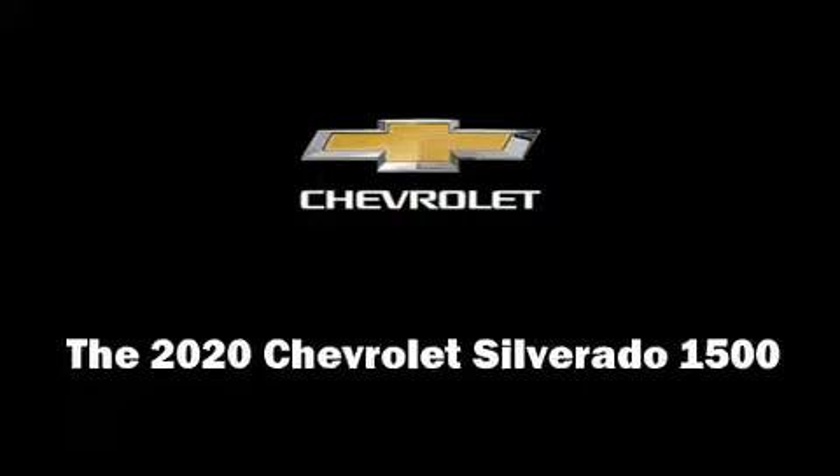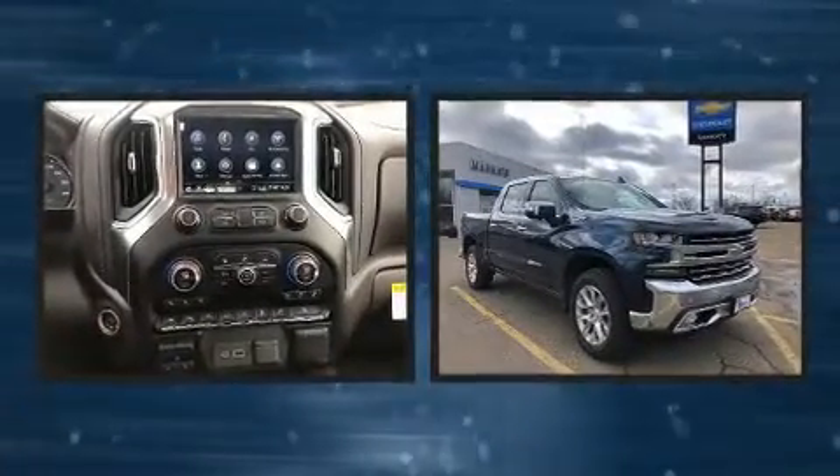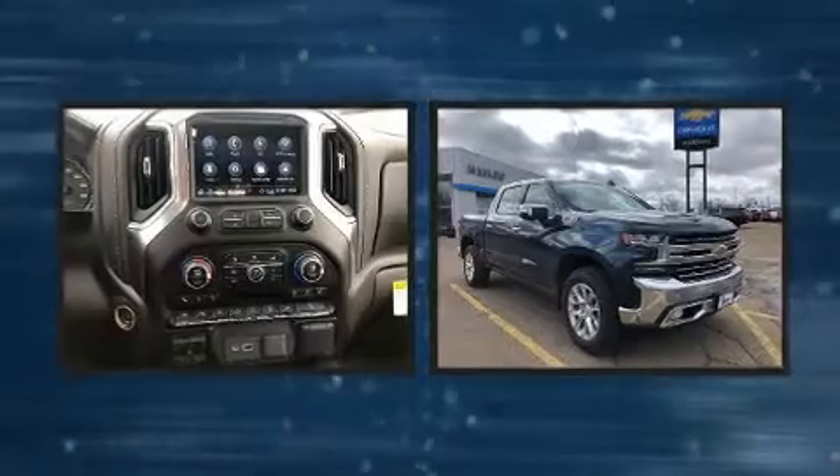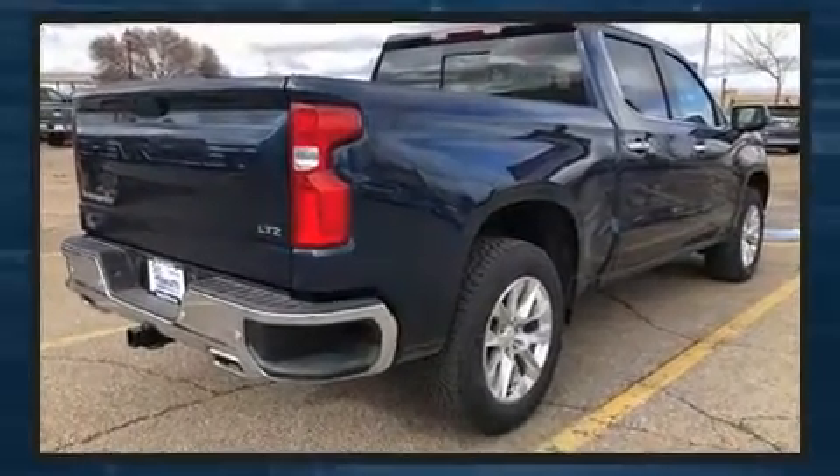Step into the 2020 Chevrolet Silverado 1500. It includes heated seats, one-touch window functionality, a trip computer, an automatic dimming rearview mirror, front fog lights, and power seats.